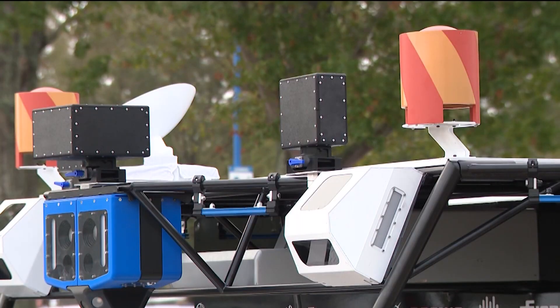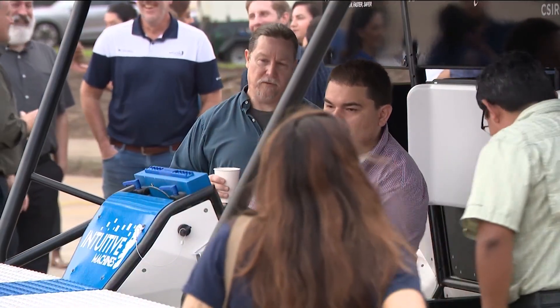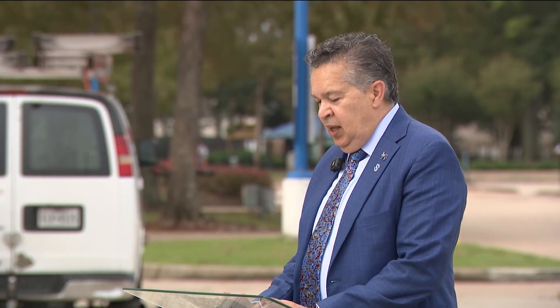In April of this year, NASA awarded Intuitive Machines a contract to complete a lunar terrain vehicle — aka LTV services — feasibility assessment. And this is the demo lunar terrain vehicle, representing a significant milestone as we prepare for the return of humans to the moon.